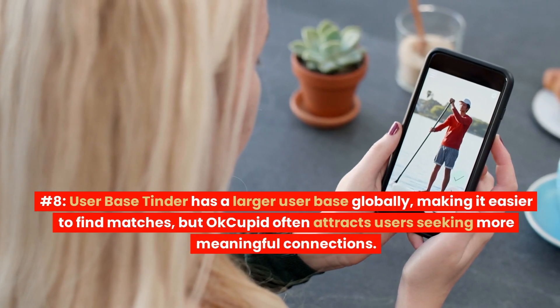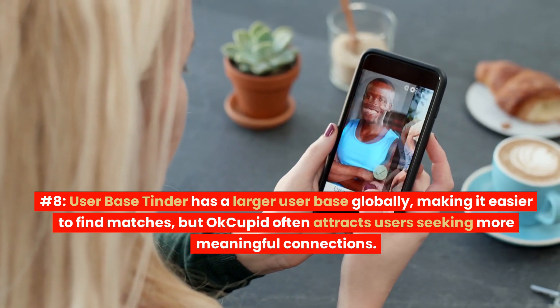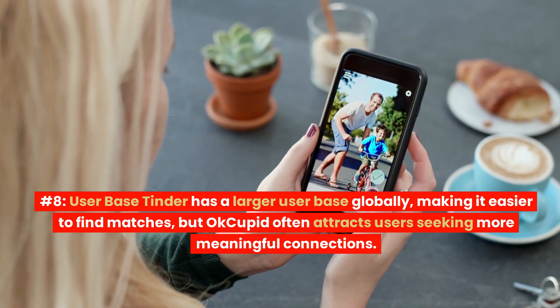Number 8: User Base. Tinder has a larger user base globally, making it easier to find matches, but OkCupid often attracts users seeking more meaningful connections.